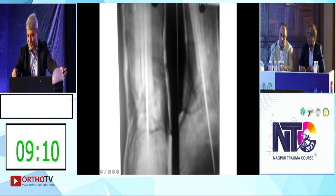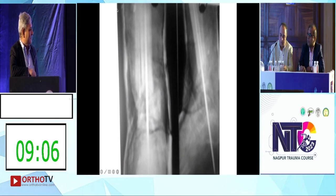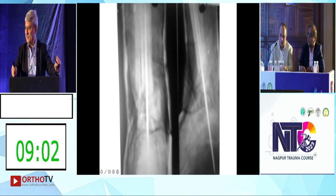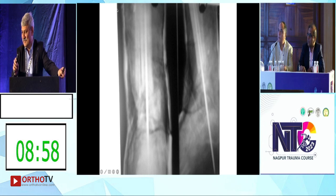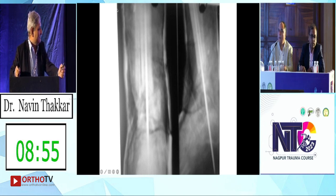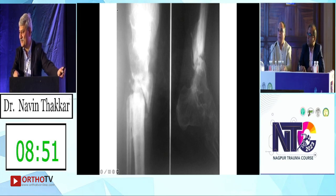The wound got infected, so the surgeon removed everything and put a calcaneal K-pin to the tibia temporarily for fixation. These are the X-rays available. After that it progressed, and after eight years of treatment since 1989, it has reached this condition. Now what will you do?